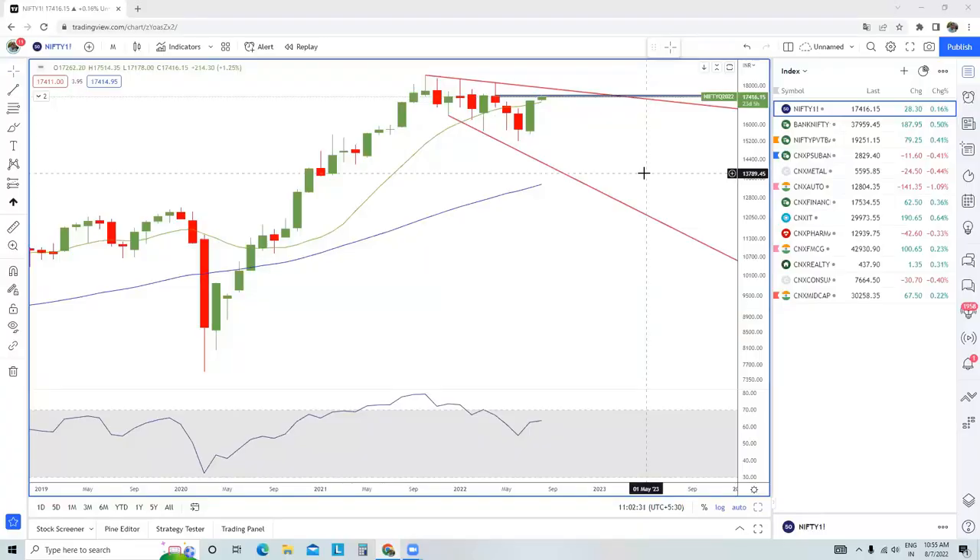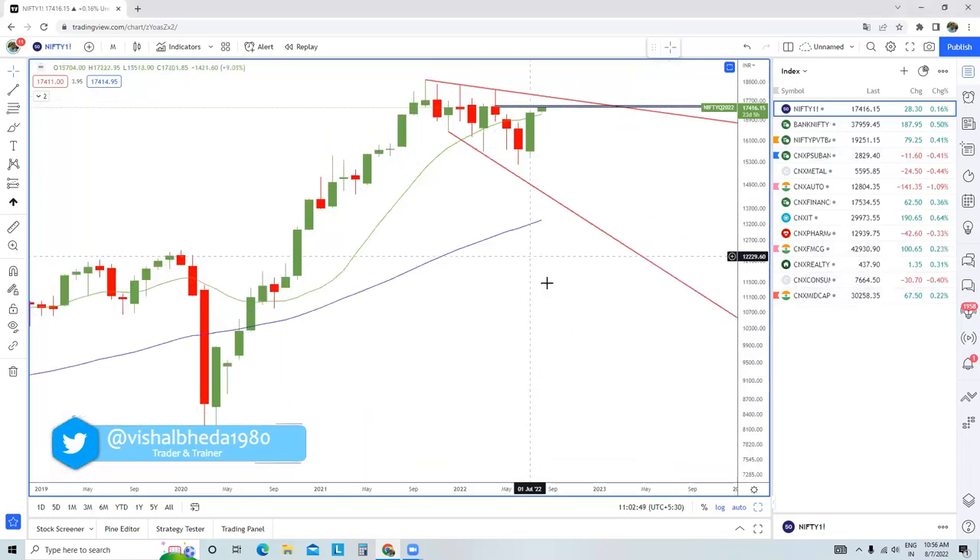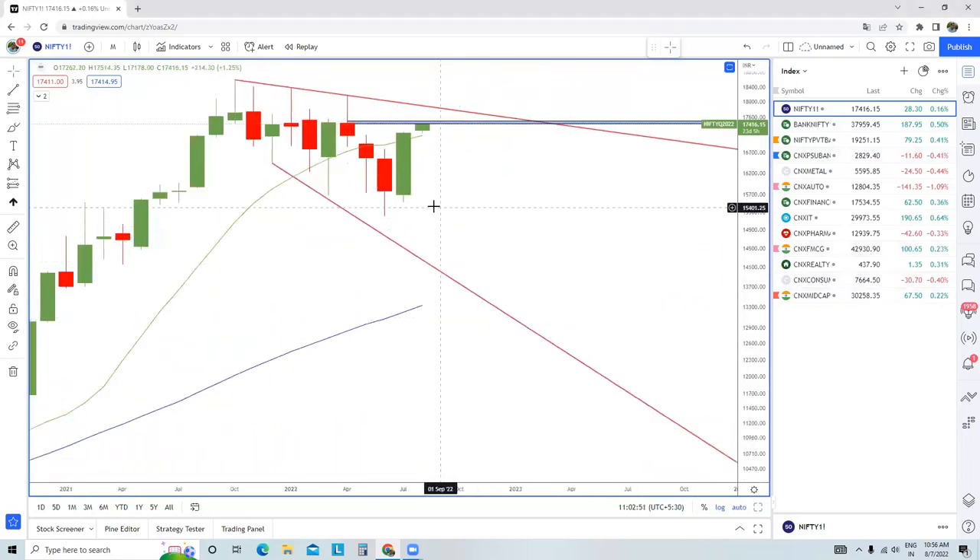Welcome traders to this weekly sectoral analysis educational video, episode number 53. As usual, I'll be starting from the monthly time frame Nifty Futures chart and then going all the way till the midcap index. In the Nifty Futures chart, we can see that the trend is certainly up — there is no denying that.